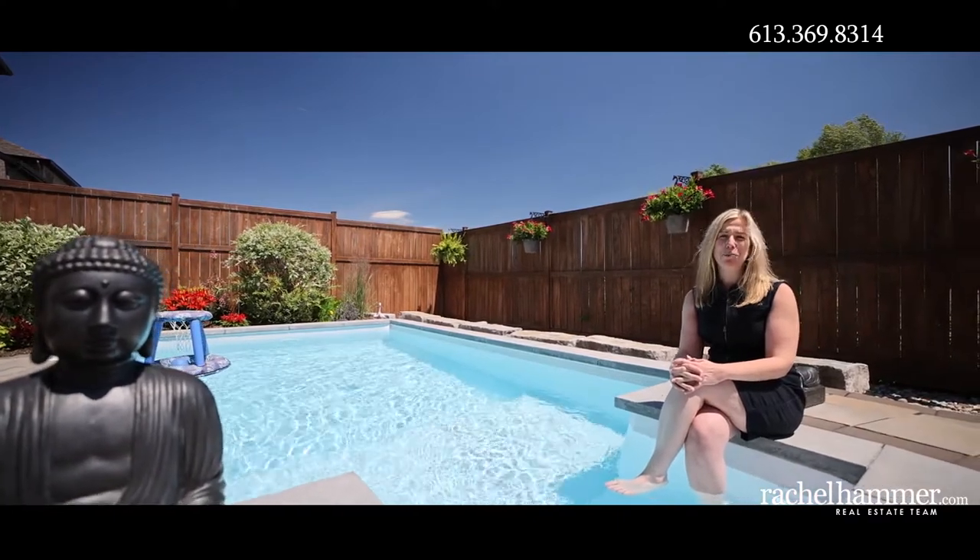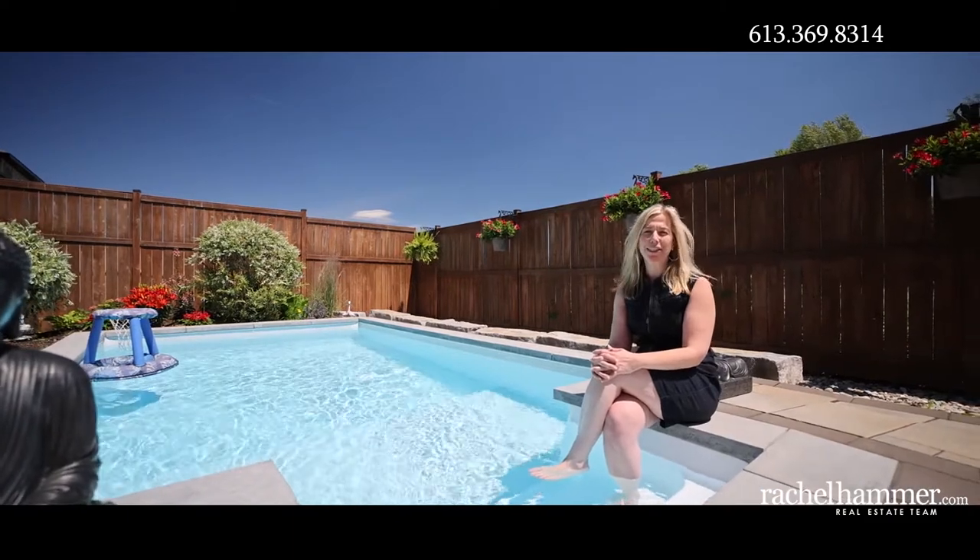Hello, my name is Rachel Hammer, and today I'm thrilled to introduce to you this one-of-a-kind townhouse here in beautiful Riverside South Manitik. Welcome to 552 Stargazer Crescent.